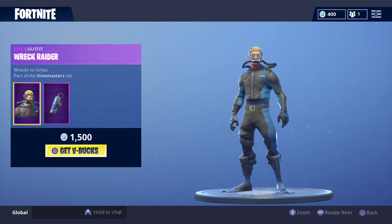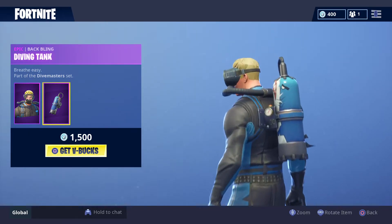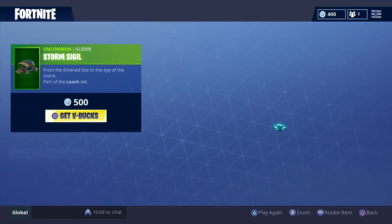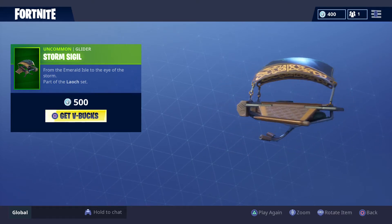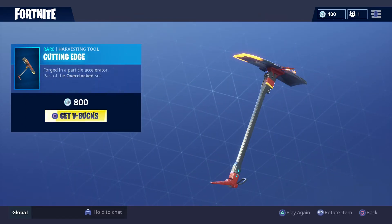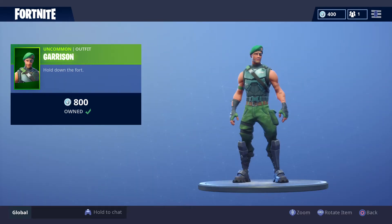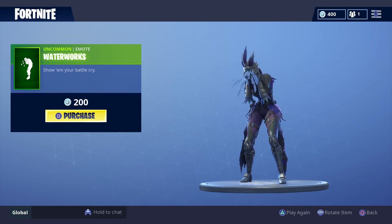Now the daily items. Wreck Raider, 1500 V-Bucks — back bling for that one. Infinite Dab, 500 V-Bucks. A glider, 500 V-Bucks. The Cutting Edge, 800 V-Bucks for this Hypersine. Garrison, 800 V-Bucks. Oh, don't cry now — 200 V-Bucks for the Waterworks.